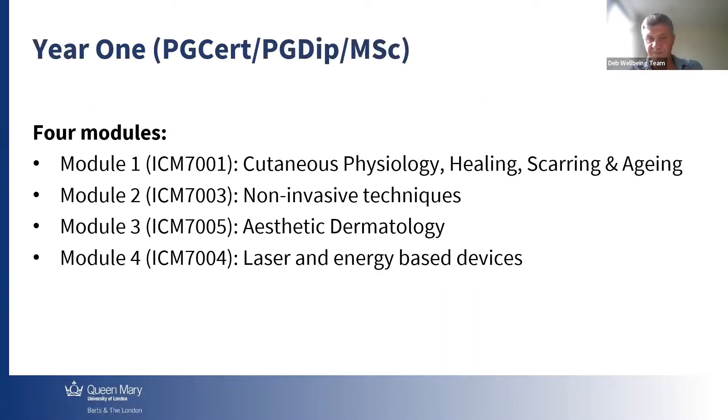First year, we're going to have four modules. I'm sure our academics will explain them in depth, but they cover the major aspects of Aesthetic Medicine Science: cutaneous physiology, healing and scarring, and aging; non-invasive technique; Aesthetic Dermatology; laser and energy-based devices. We try to improve our content every year because Aesthetic Medicine is a very interesting and ever-developing field.